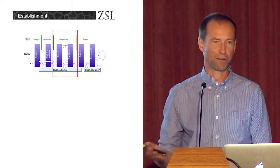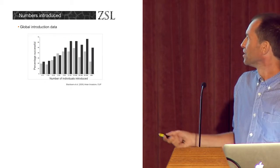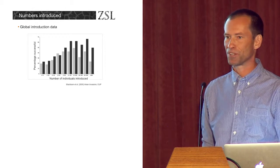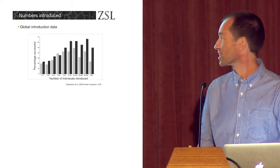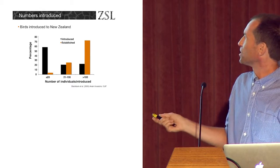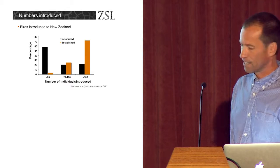Once a species gets out into the environment, what determines whether it establishes a population or not? The key element is the number of individuals that are actually released. Here we see some data for bird introductions globally. What you see is that species that are introduced in larger numbers are more likely to succeed — that's true worldwide. Some data for birds in New Zealand: the black bars essentially show that most species introduced are introduced in relatively small numbers, but most of the species that succeed are those introduced in larger numbers, shown by the orange bars.